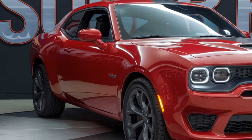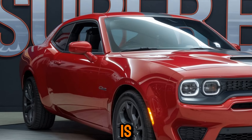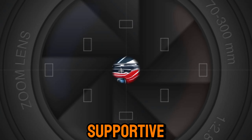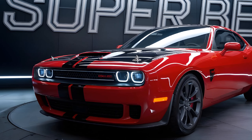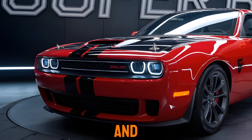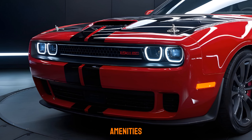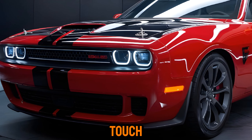Interior. The interior of the Super B is a mix of luxury and performance. The seats are comfortable and supportive, even on long drives. The dashboard is well laid out and easy to navigate. The center console is equipped with all the modern amenities you need, including a large touchscreen display.